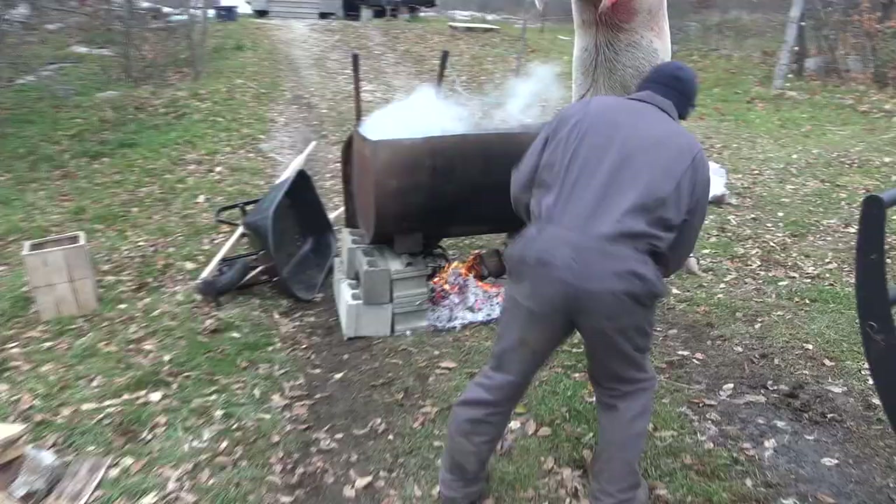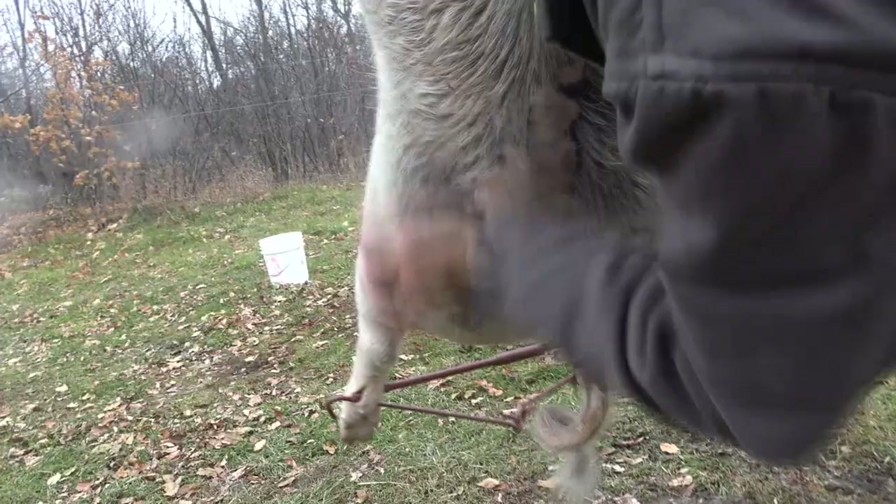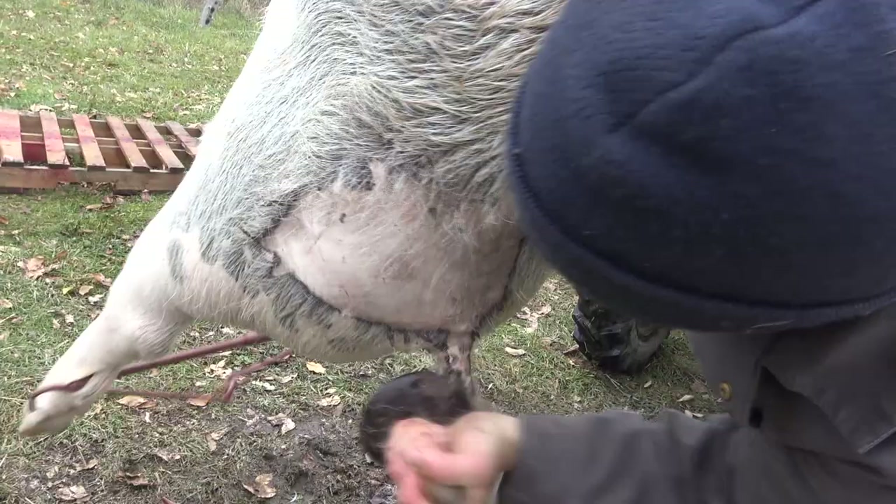We did a minute-and-thirty-second scald — look at how nice the hair is coming off. I never scalded a pig before, but I think it's worth setting up the system for it. We did the back half first, got it all scraped down, then flipped the pig over and dunked the front half. We missed some spots from the dunk, so we're going to finish up with a tiger torch, which is just not as clean.